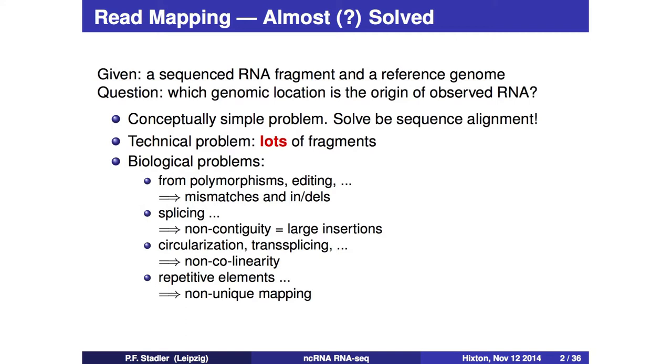There is also the whole issue of splicing - what do you do if the read doesn't map as a single interval? The simplest approach is to use collinearity as a filter, but that presupposes your genome is correctly assembled and that your RNA is collinear with the genome - no circularization, no trans-splicing. And we heard yesterday a sales pitch for looking at repetitive material; usually everything that doesn't map uniquely to the genome is thrown away, and I'll show in the second part of my talk that this is not always a brilliant idea.